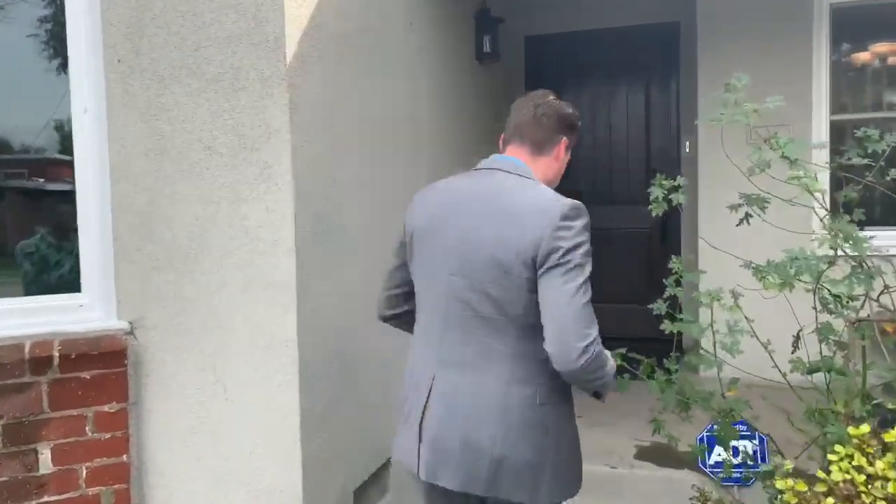Hi guys, Luke Jones with Luke Jones Real Estate Experts, and I'm super excited to show you our new listing at 11414 Biona Drive in Palms Mall Vista. Come and check it out.